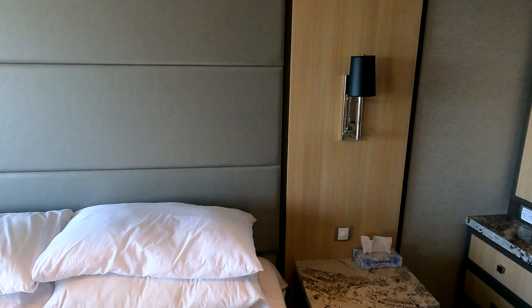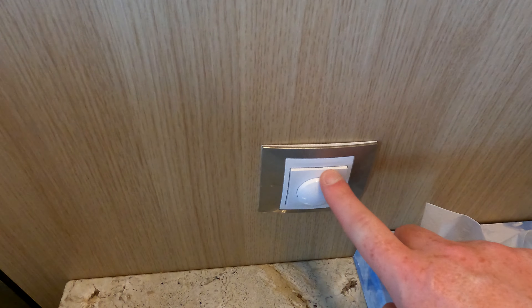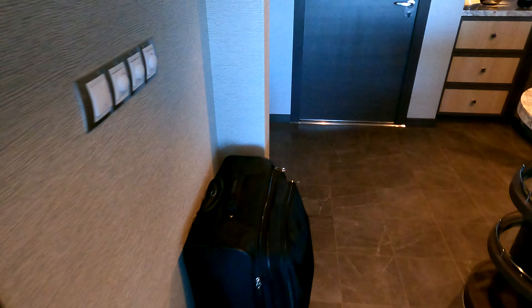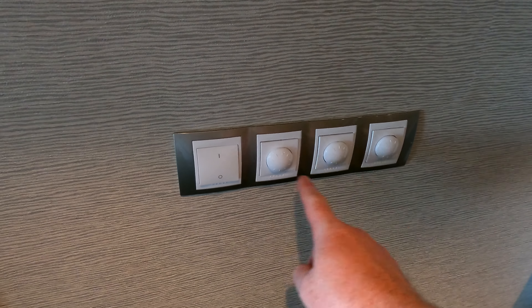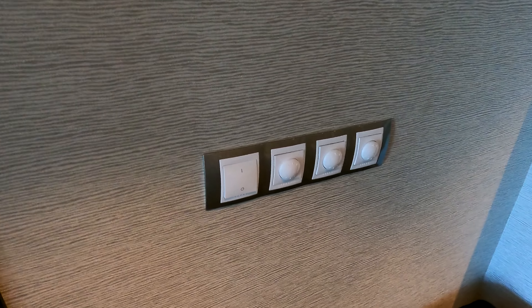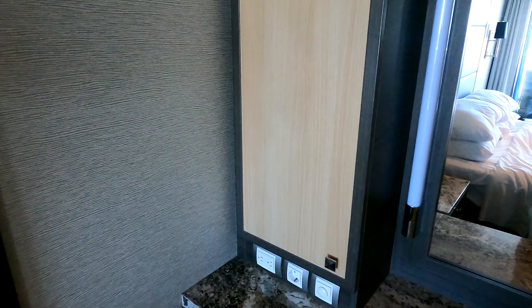Almost all the lights in this cabin have these switches where you press them in, and they also have a knob so you can adjust the brightness. Here are the main controls — it's very hard to get used to which one is which because they're all in one spot for the whole cabin, which I don't like. But I guess if you're here long enough you kind of get used to it. You've got your vanity over here.